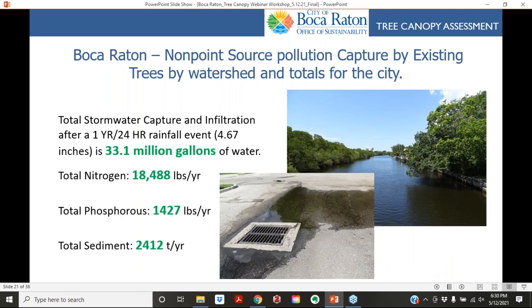For the city's non-point source pollution, the total stormwater capture and infiltration for a one-year, 24-hour rainfall event — approximately 4.67 inches — is 33.1 million gallons of water. Annually, this prevents about 18,000 pounds of nitrogen, 1,400 pounds of phosphorus, and 2,400 tons of sediment from entering local waterways, canals, and streams.